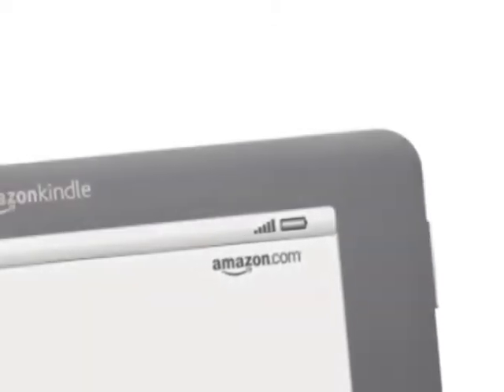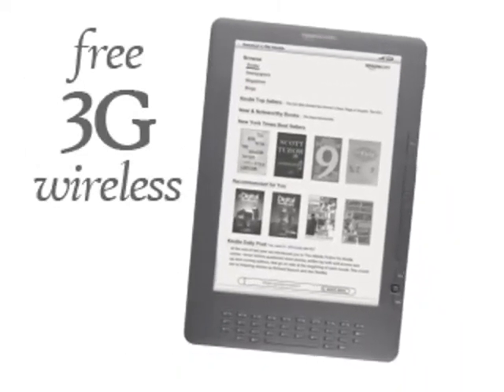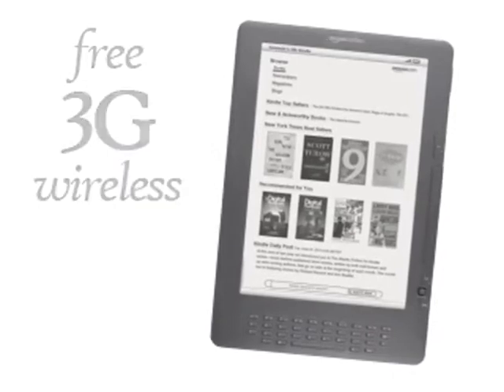With its extra-long battery life, you can read on Kindle DX for up to 2 weeks without recharging. Shop the Kindle Store with free 3G wireless, available in the U.S. and over 100 countries.